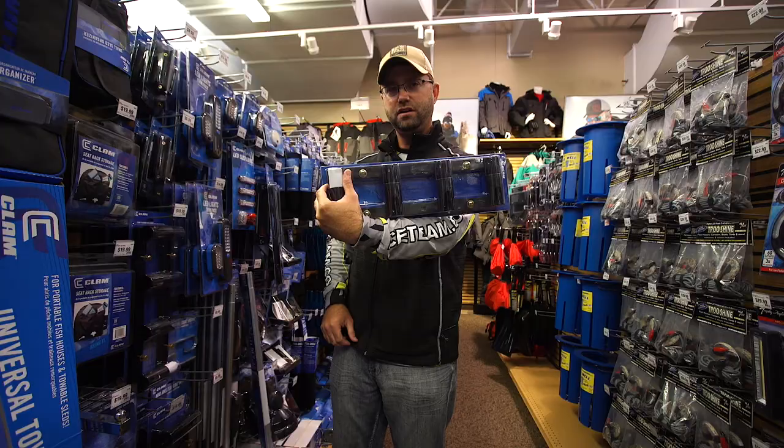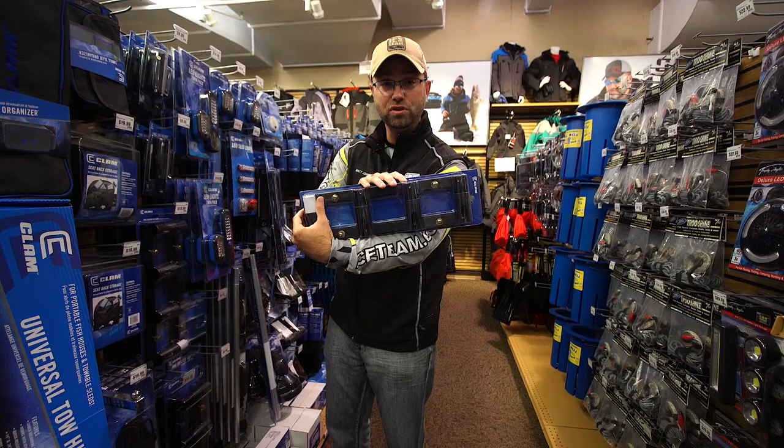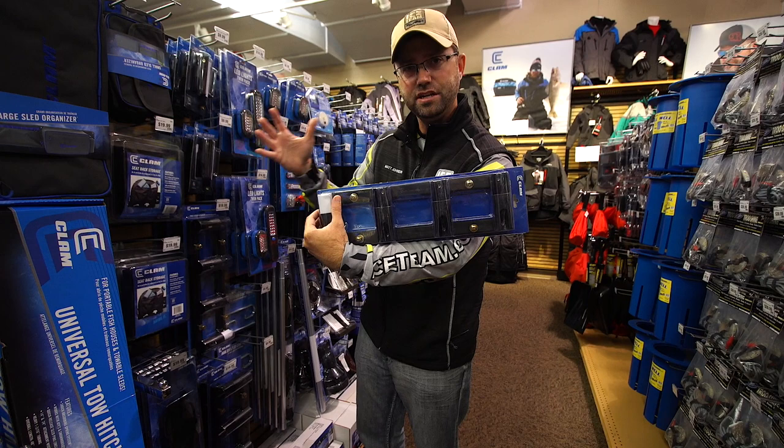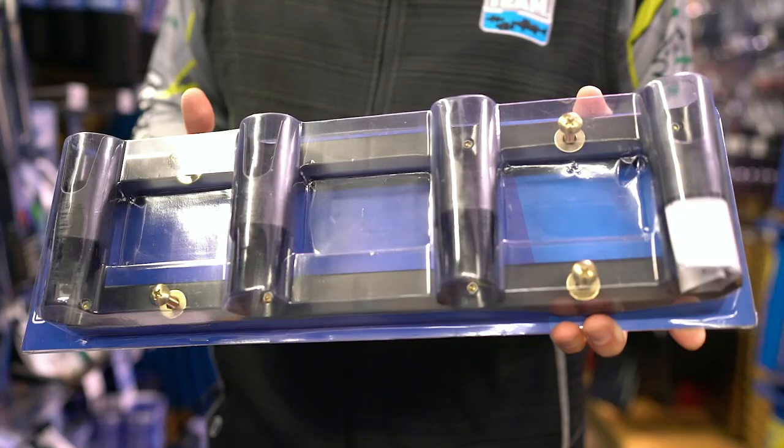Rod holders — we've got various types. The four-place rod holder has been a mainstay for many ice anglers. It attaches to the back of your tub so you can store your fishing rods. I actually put mine on the front of my ATV with various rods, so as I'm chasing down fish and don't want to hop inside the fish trap, I can grab and go. If I want to check a spot and see if there's fish down there, I can store things nice and neat. Rod holders — a must-have.